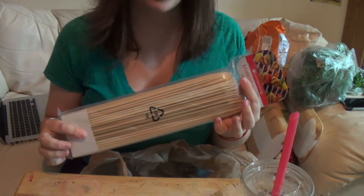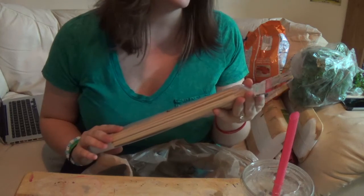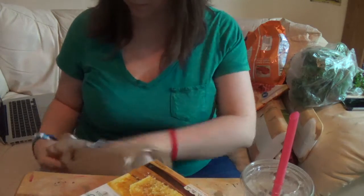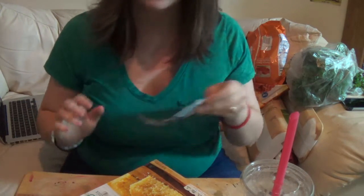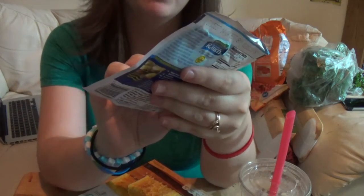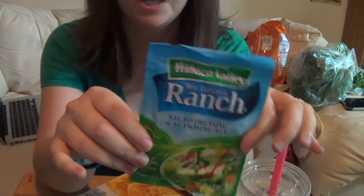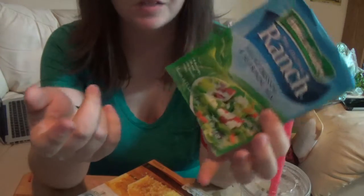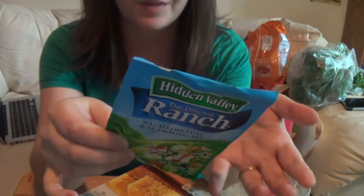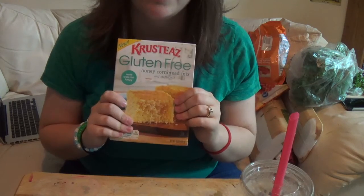I got these bamboo skewers for grilling out on our little bitty grill — Everyday Living Bamboo Skewers, 12 inch, 100 count. I also got a pack of Hidden Valley the original ranch salad dressing and seasoning mix. This is really good on chicken — it's gluten free. I just get it to help mix up some of the chicken meals we eat and do something different.